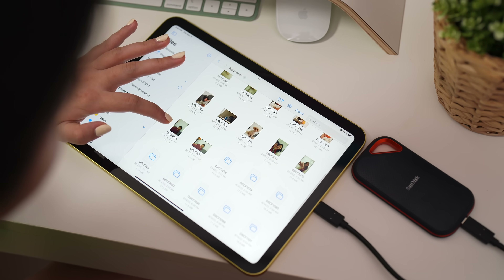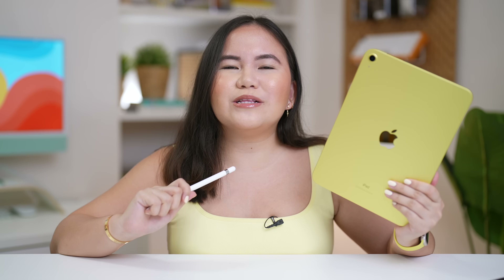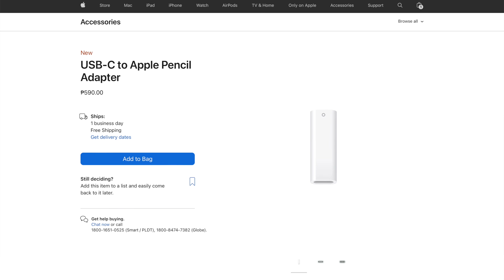But of course, may compromise siya. If you are expecting na magagamit nyo yung second generation Apple Pencil nyo, nagkakamali kayo. So kung USB Type-C siya, para natin gagamitin yung first generation Apple Pencil. To the previous iPad owners na mayroong first generation Apple Pencil, kailangan nyong bumili ng USB-C adapter — actually, it's a USB Type-C to Apple Pencil adapter. And available siya for P590 pesos. So yes, medyo gagastos pa kayo ng konti.